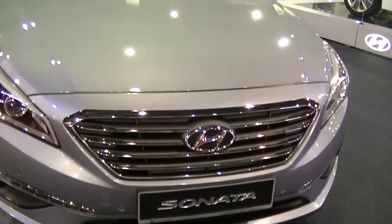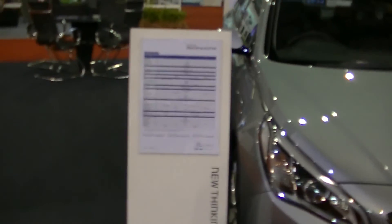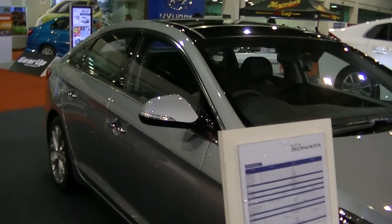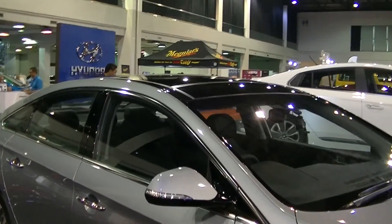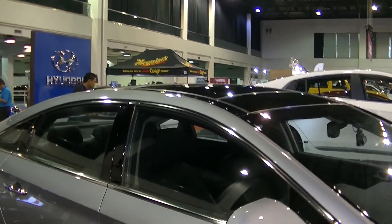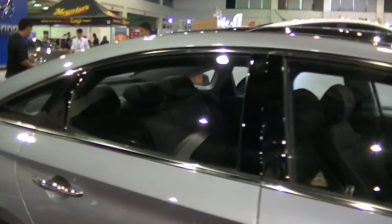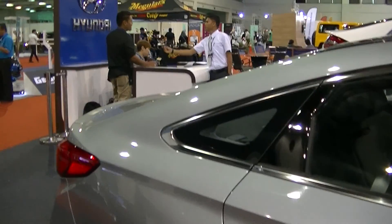This is the Sonata. It's about 140,000 ringgit — quite a nice design, black top. Looks spacious. Let's enter and take a look inside.